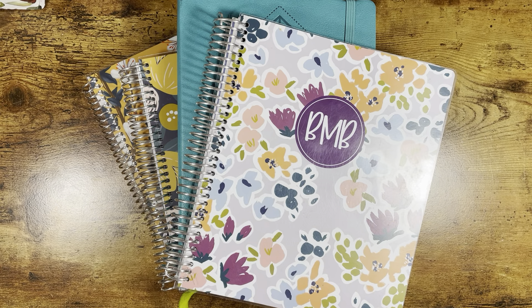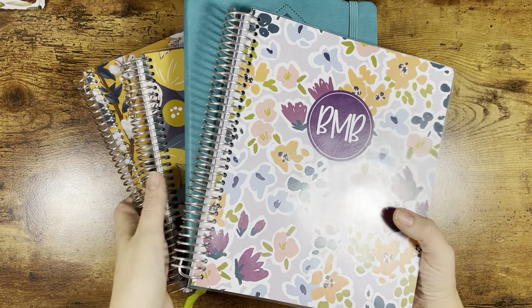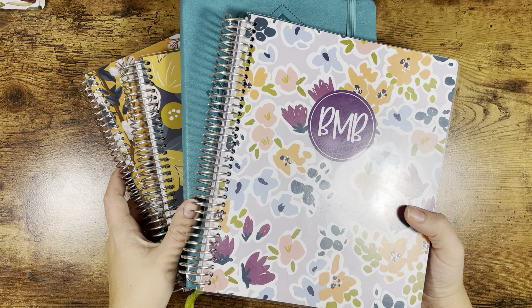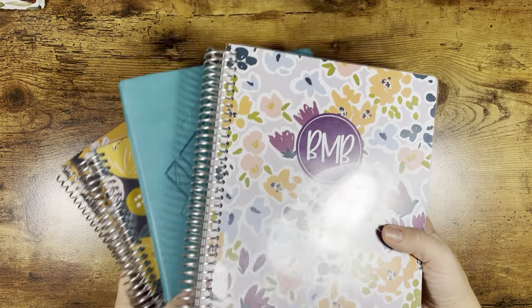Hey everyone, it's Brittany. Welcome to my channel. Today I'm going to be flipping through my planner systems for the year 2021. Things are changing in 2022 — things will continue to change as they always do. But I thought before we hop into the new year and get started, it would be nice to look through to see how things have changed throughout the year.